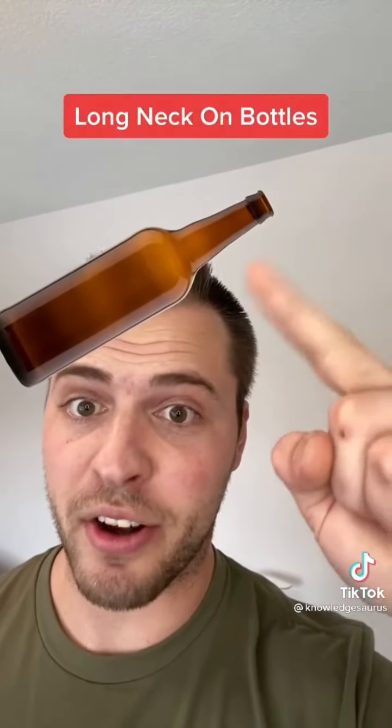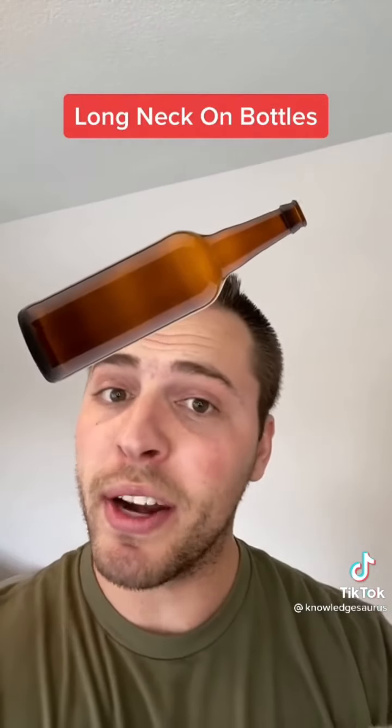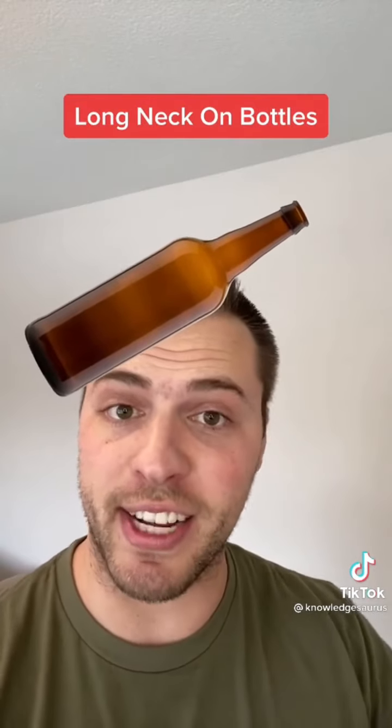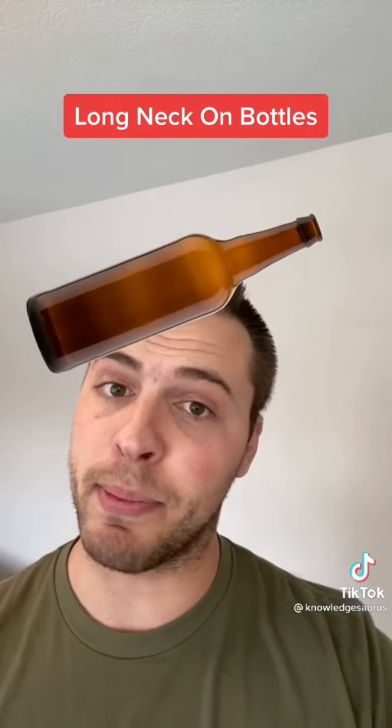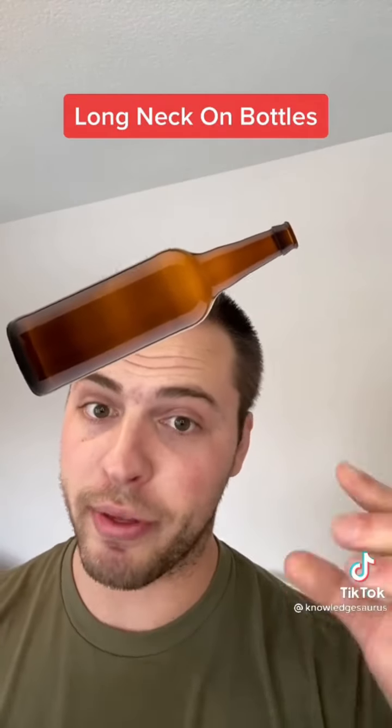Next is the long neck on a bottle. One reason is that it makes the sealing process easier — it's easier to get a strong seal on a smaller surface — as well as giving you a place to hold. It's also easier to drink from a smaller hole than a huge one.